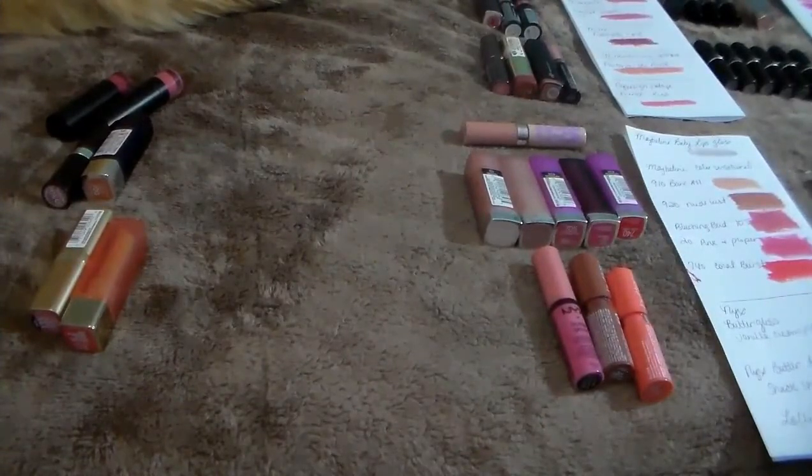Okay you guys, so I had three baskets of lippies — lip gloss, lipsticks, whatever. And I thought that instead of trying to do swatches on myself or my arm and then wiping it off and back and stuff, I thought it'd be easier to just kind of organize everything.